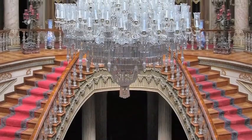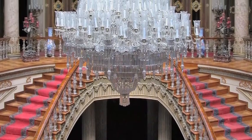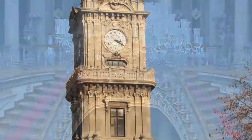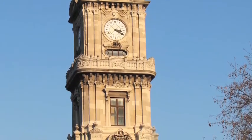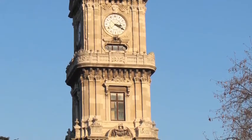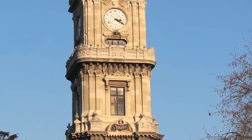The interior houses the crystal staircase and the largest Bohemian crystal chandelier in the world. This clock tower keeps correct time, unlike other house clocks, which are set to 9:05, the time of the founder and first president's death.